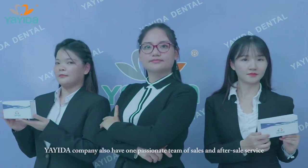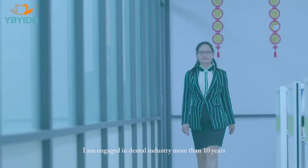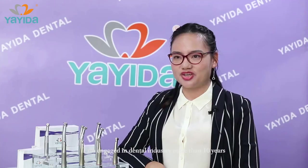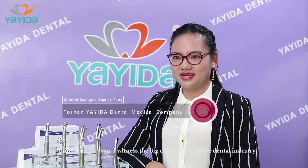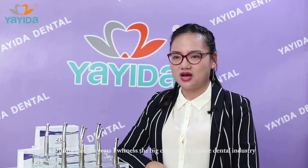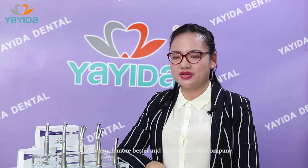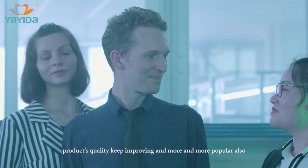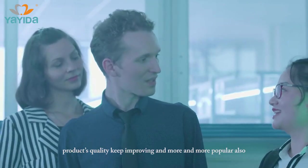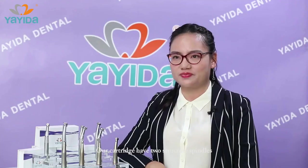Yayida Company also has a passionate team for sales and after-sales service. Having been engaged in the dental industry for more than 10 years, during these 10 years I witnessed the big change of the Chinese dental industry. Quality has become much better and better, and our company's dental product quality keeps improving and is more and more popular.